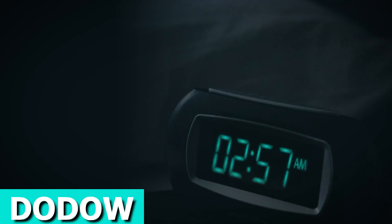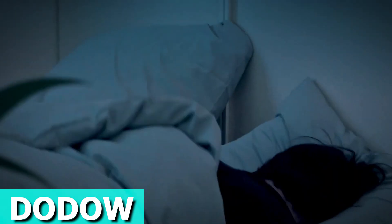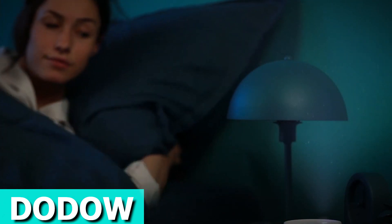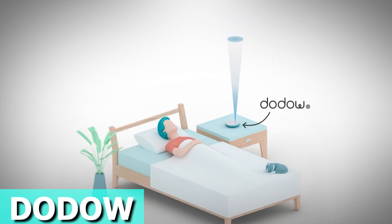It's as easy as tapping the touch-sensitive surface once for the eight-minute mode. Simply follow the light — inhale as it brightens, exhale while dimming, and let it gently guide you into a restful slumber. Regular use of this device allows you to cultivate the ability to fall asleep independently.